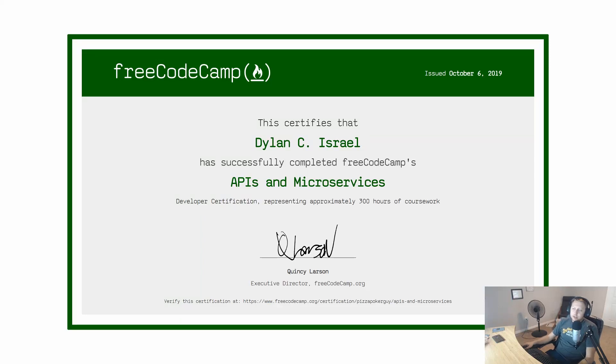Hey guys, today we're going to be talking about the free CodeCamp API and microservice certification. I just finished, I guess two days ago, and I wanted to talk a little bit about it — what you can expect from it, my thoughts about it, is it worth your time, what you'll learn, what you won't learn, all that type of stuff in this video. So let's go ahead and get started.